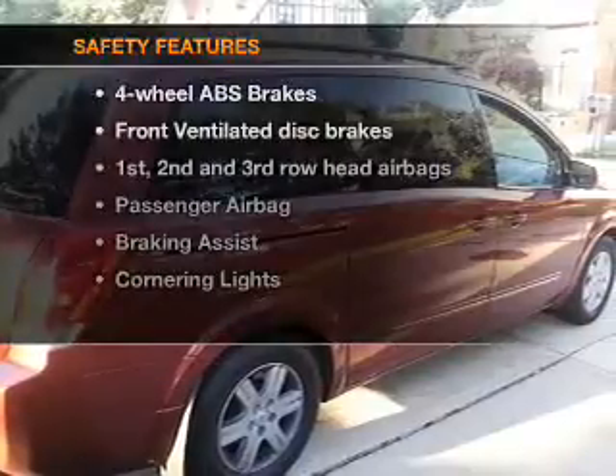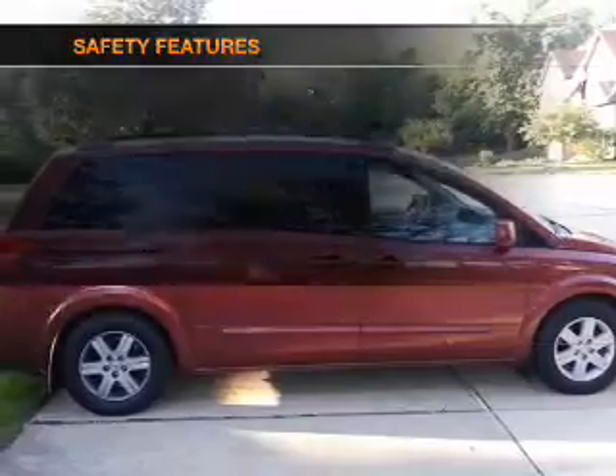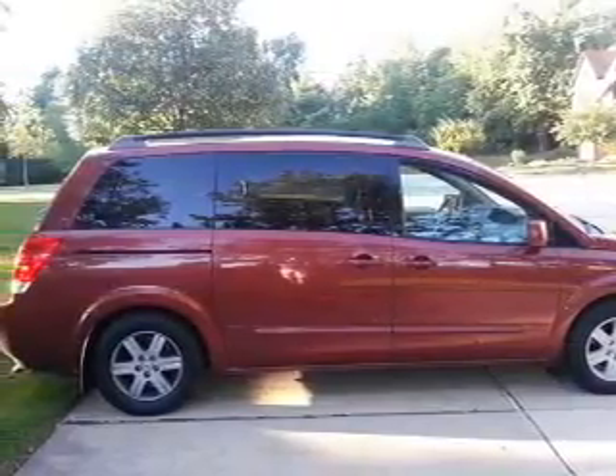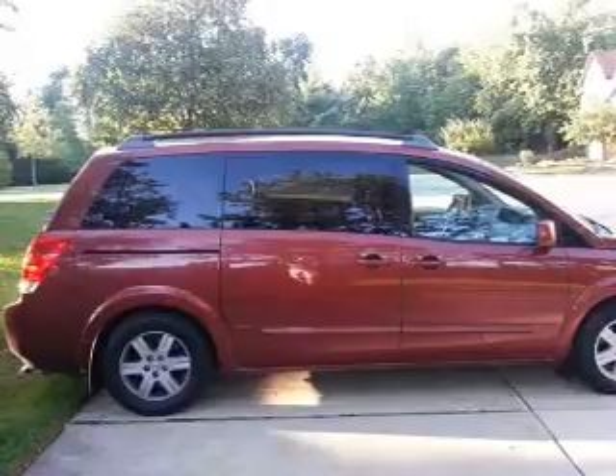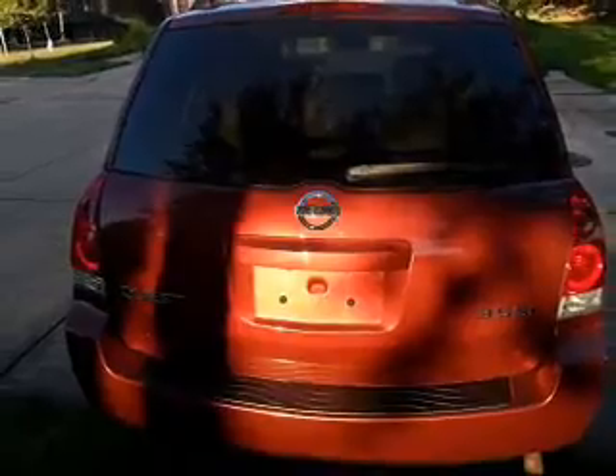If safety is a high priority, rest assured knowing that these top safety components are included: front ventilated disc brakes, curtain head airbags, passenger airbag, low tire pressure warning, and independent suspension. Our website offers more information on all of our vehicles.